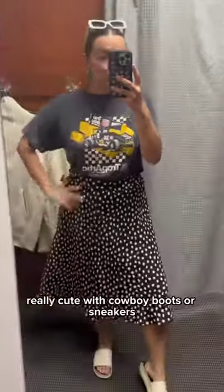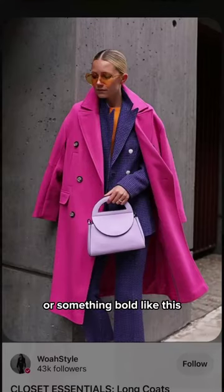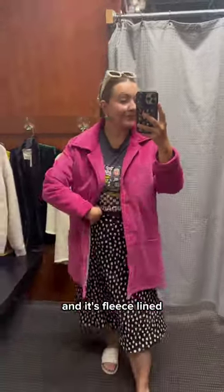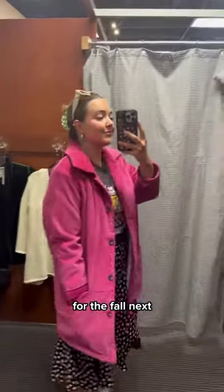Also grabbing this — really cute with cowboy boots or sneakers. Then I really wanted to find a pink coat or something bold like this, and I found this pink jacket, and it's fleece-lined so it's really warm and cozy, and it's corduroy, so I love this for the fall.